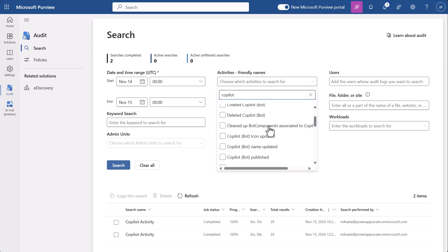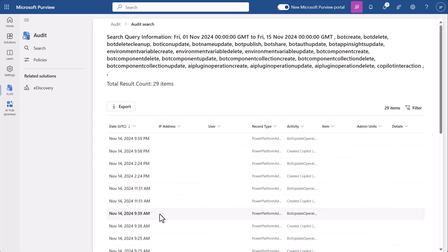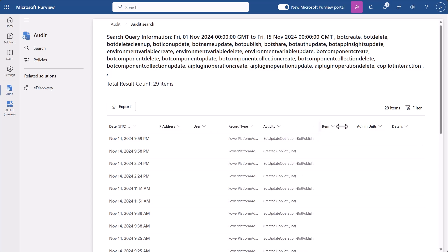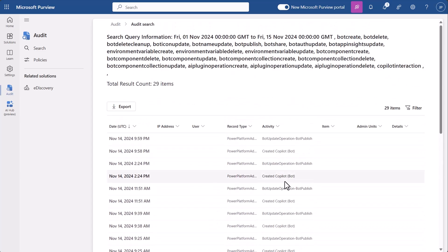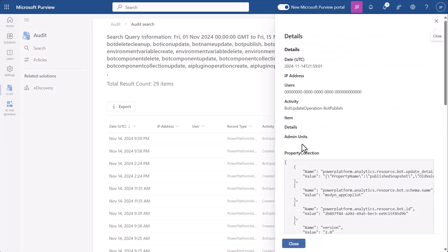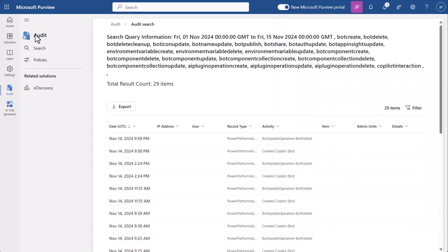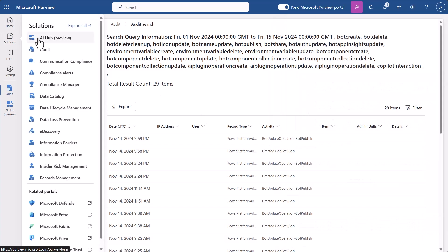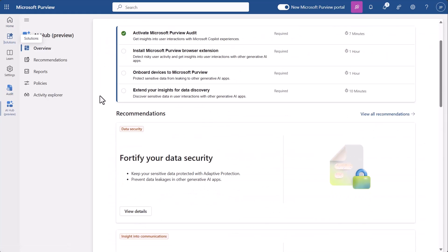Once this loads, I can then see bot activity events. This audit has returned a wealth of information — I can see there were a lot of bots created and updated. This audit is stamped with information like time and record. I can select one to get even more granular properties, such as environment ID. I can then decide to use AI Hub, which is now known as data security posture management for AI, in order to see my organization's interactions with AI specifically.